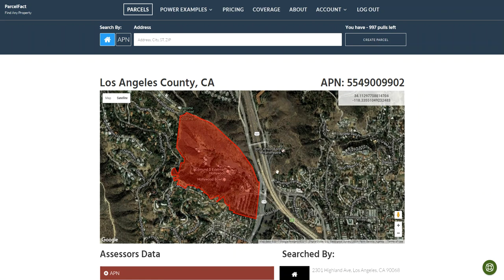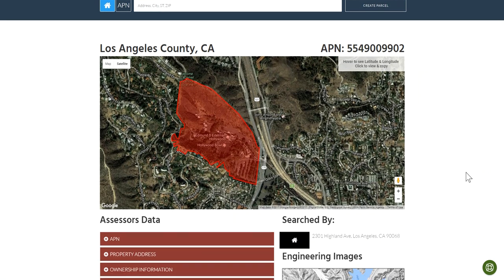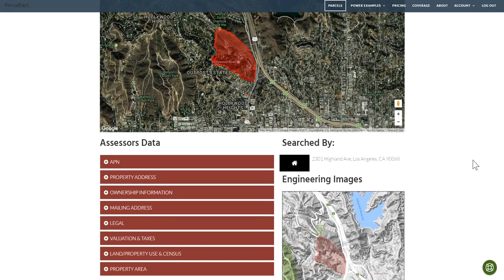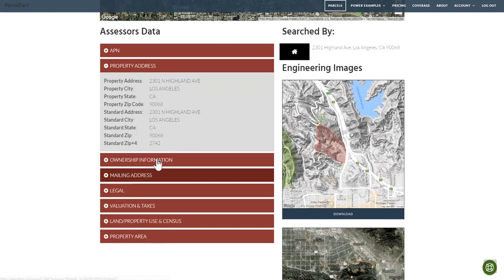I thought it'd be fun — as you can see I pulled up the Hollywood Bowl, so that's kind of fun. Look at the details on this parcel. There are a lot of points to this thing. I can zoom out, and on my left is all kinds of information about it.